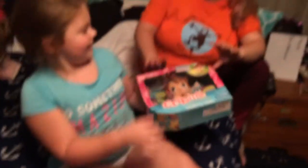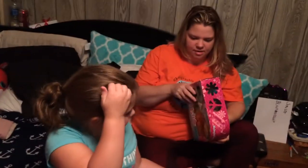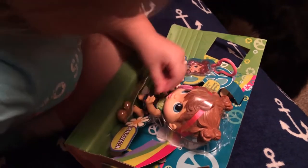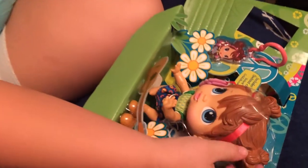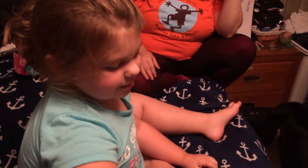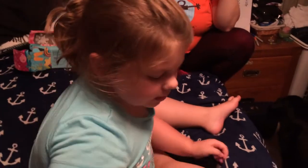Can mommy help? This is mommy. Hey mommy. Hi subscribers. Hi Mikayla. Hi honey. She's so little. She's happy to get out of the box. Where'd she come from? She came from Amazon. Amazon? That's a long way away.